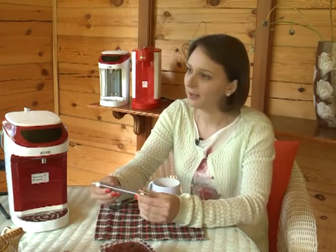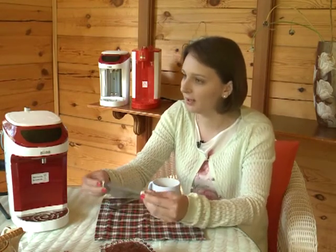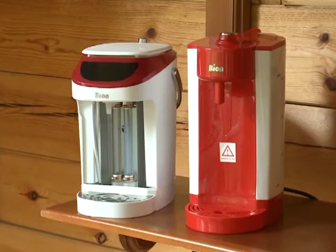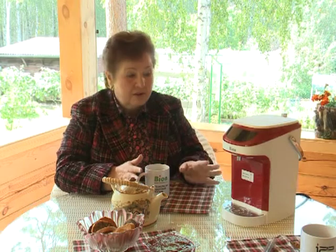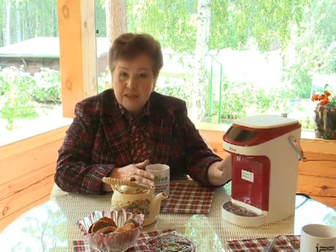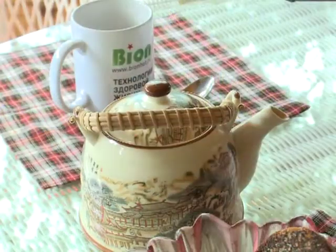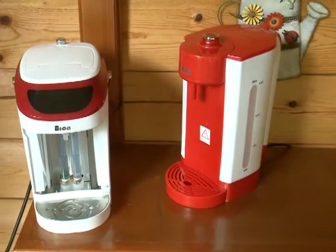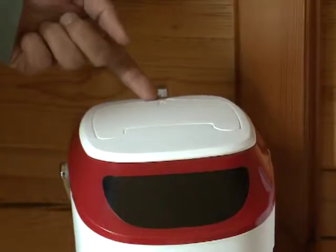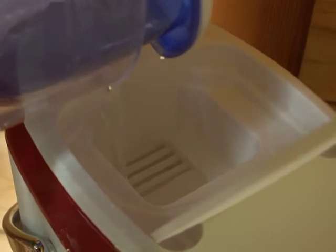Так как трубочка не металлическая, вода не соприкасается с металлом на всём своём пути, не соприкасается с накипью, так как в этой трубочке она не образуется. Из-за отсутствия накипи долговечность нагревательного элемента значительно выше, чем у обычных чайников. Каждый день мы пьём огромное количество воды, чая или компота — в этом чайнике вода получается полезной. В момент мгновенного кипячения молекулы воды разбиваются на более мелкие кластеры, и по качеству её можно сравнить с талой водой. Такая вода лучше усваивается нашим организмом — в этом её полезность.